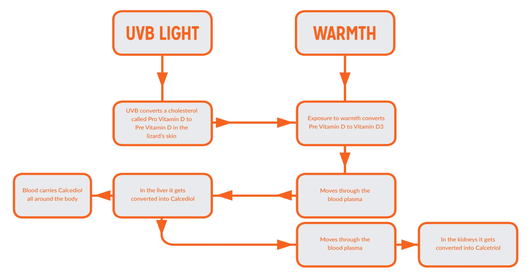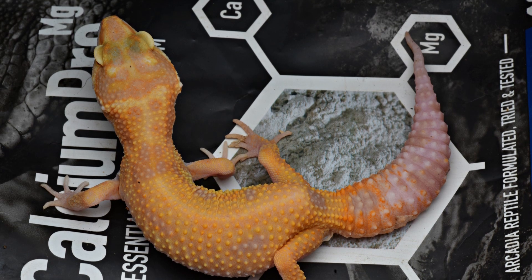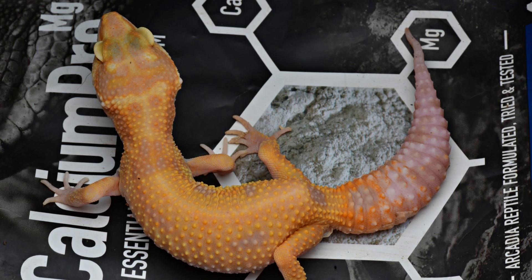MBD is caused in part by a shortage of minerals stored in the bones due to a lack of vitamin D3. The gecko was however feeding well, and with a change of diet and the inclusion of the correct UV lamp, therapy could begin.